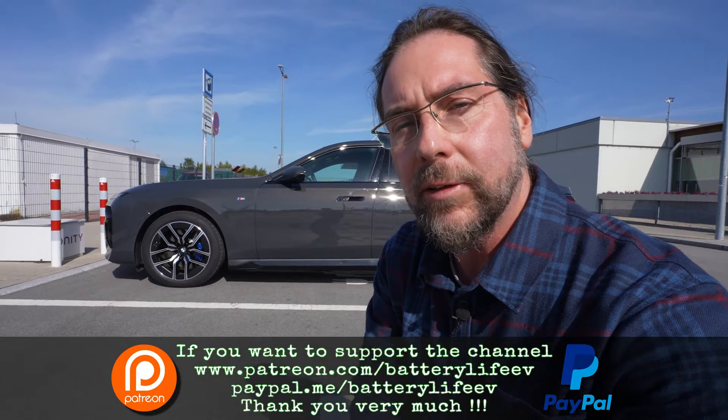If you want to support the channel, there's a Patreon link in the description below. I also have channel membership here on YouTube — those people always get the information first and also get access to videos earlier than the general public.